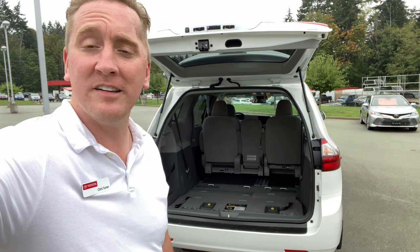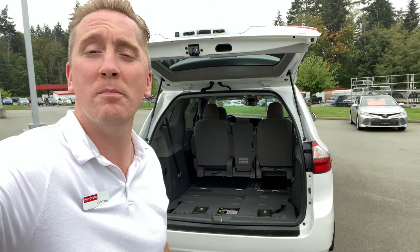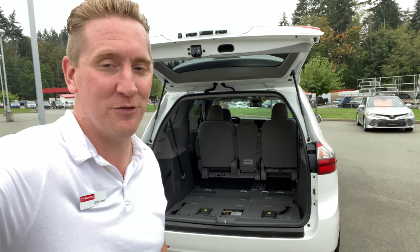Now, the second row of seats in the Sienna is removable, but even without them removed, you can see there is a tremendous amount of room for cargo, with the third row seats folded nicely and neatly into the floor.